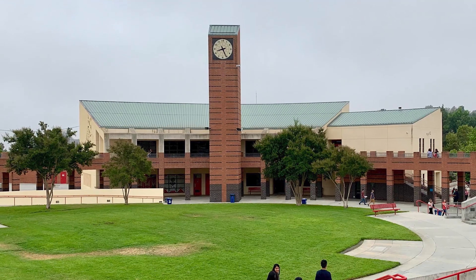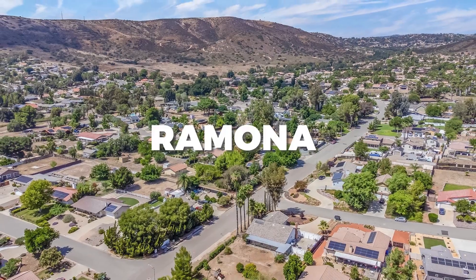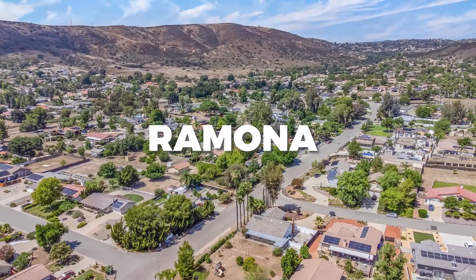Finally, Fallbrook is served by its own school district called the Fallbrook Union School District. Ramona might have me eating my words about Fallbrook, because it competes in that small town, country lifestyle.